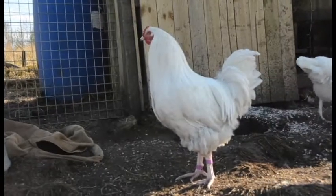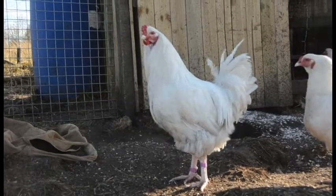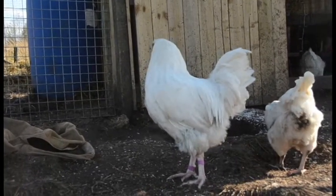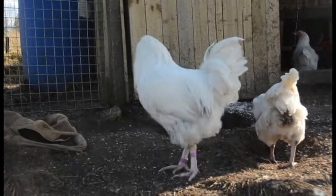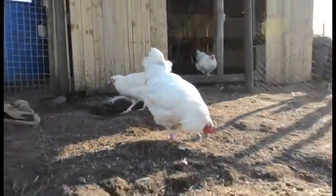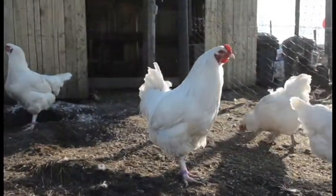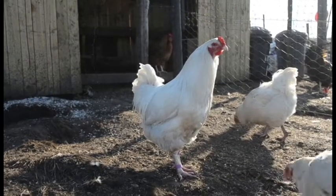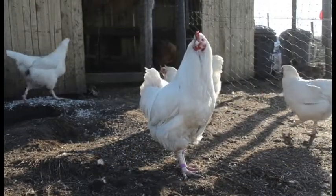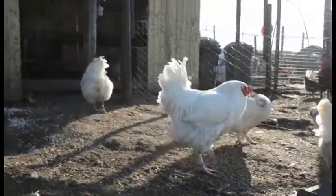He has an amazing temperament. He's never given me any indication that he might have a nasty streak in him. If you're handling his girls, he does come and have a look and see what you're doing, but he's never had a go — never pecked, never done anything like that. He looks after his girls really really well. He's not actually got a name because I wasn't convinced he was going to be a keeper, so if you can think of a good name for him, comment down below. Because I think he's definitely a keeper — I think he's definitely going to hang around for a couple more years.